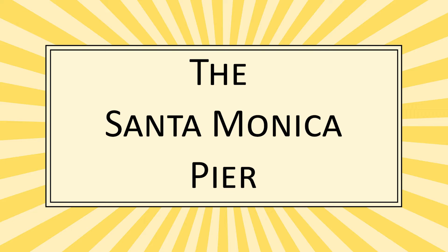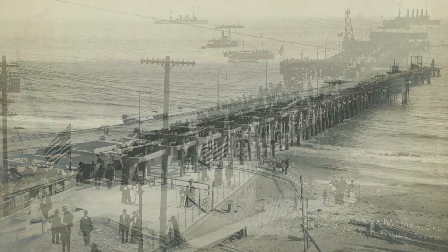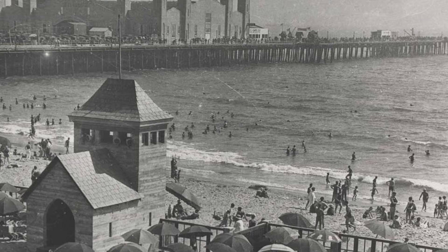The Santa Monica Pier was originally opened in 1909 as a municipal pier that served the purpose of hiding sewage lines that took waste further away from the shores of Santa Monica.